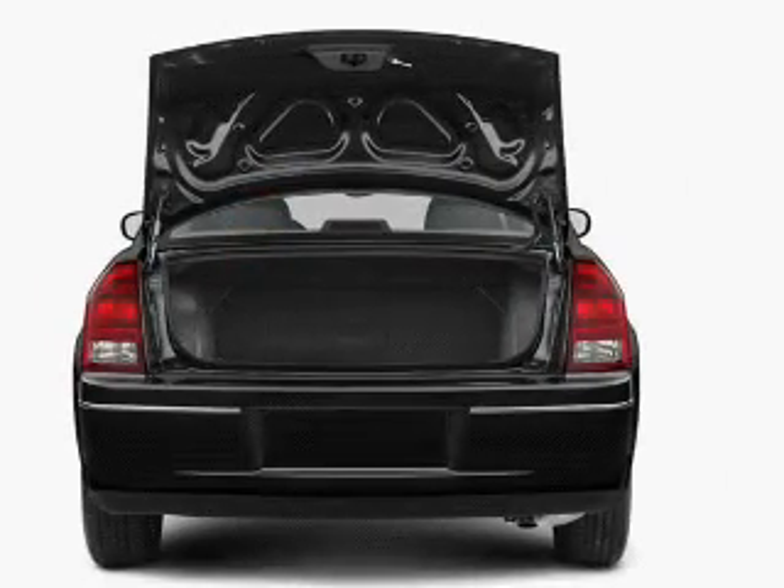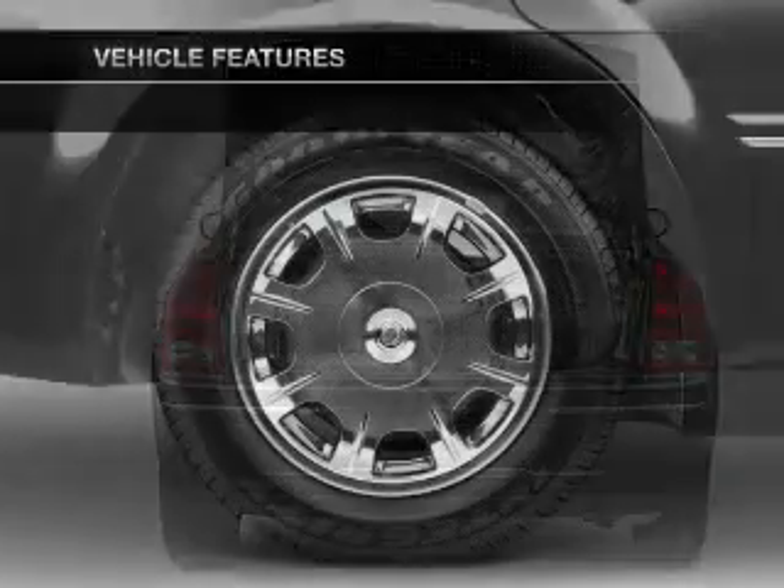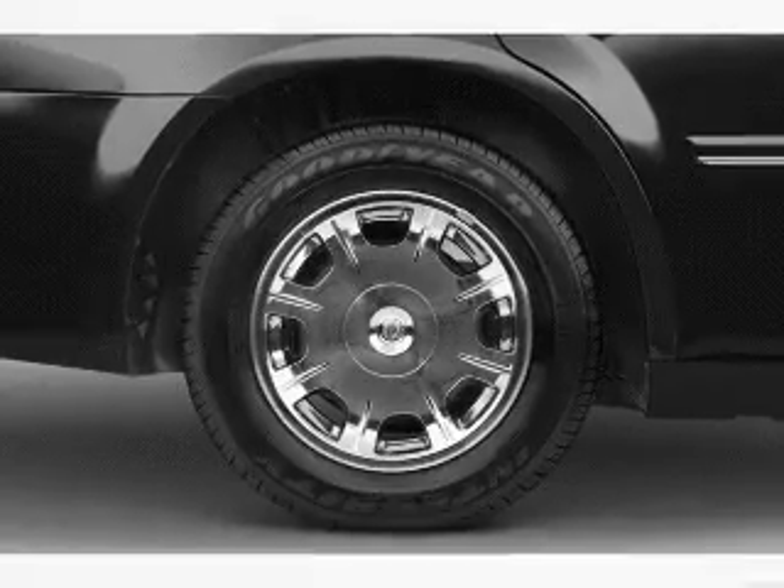Anti-lock brakes help you bring your vehicle to a safe stop. Plus, enjoy these notable features included in this vehicle: air conditioning, power door locks, power windows, and power steering.